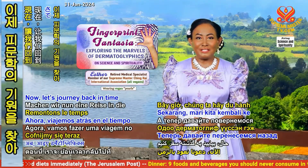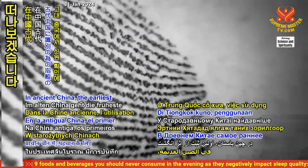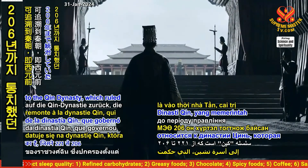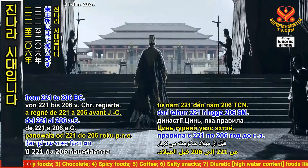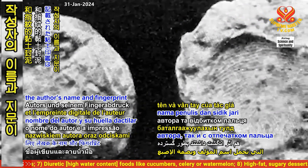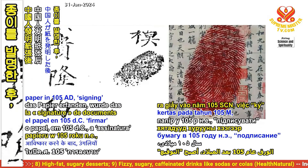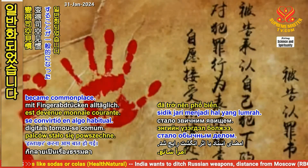Now, let's journey back in time to the known origins of dermatoglyphics. In ancient China, the earliest recorded use of fingerprints for identification dates to the Qin Dynasty, which ruled from 221 to 206 BC. Clay seals with both the author's name and fingerprint were widely used to ensure authenticity. After the Chinese invented paper in 105 AD, signing documents with fingerprints became commonplace.